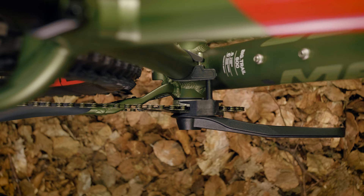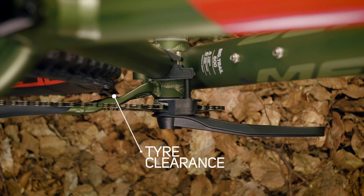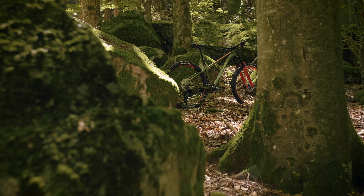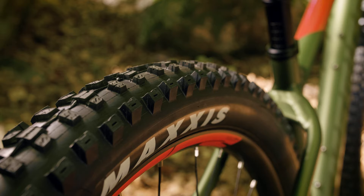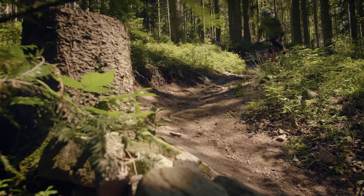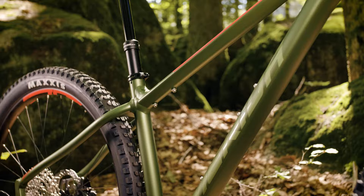Internal cable routing unclutters the bike while the cables are protected from moisture and dirt. The fitted crank offers more offset and plenty of tire clearance, while still allowing conventional boost wheel sets to be fitted into the Big Trail. The combination of 29er wheels and 2.5 inch tires offers plenty of corner and climbing grip.